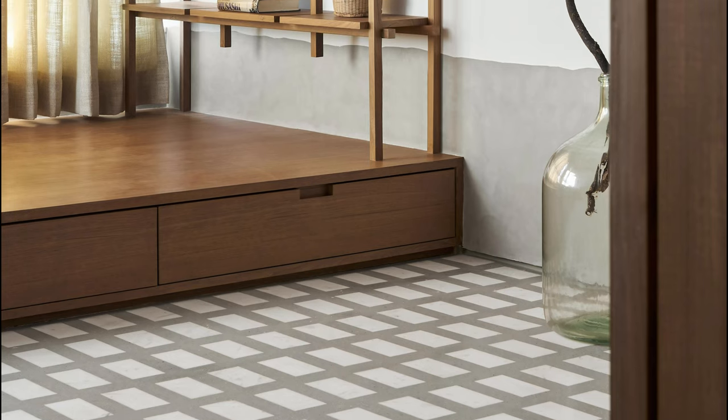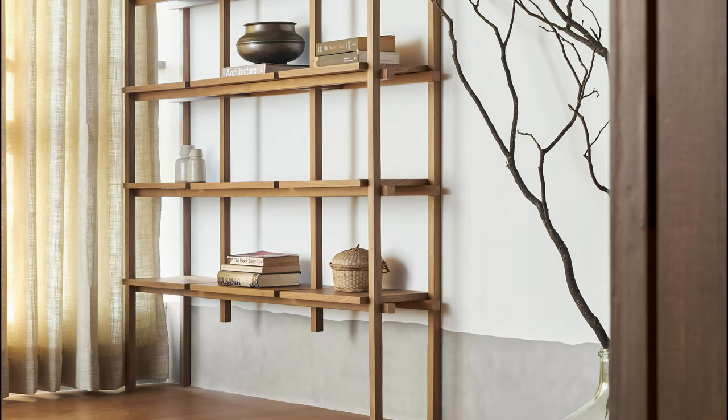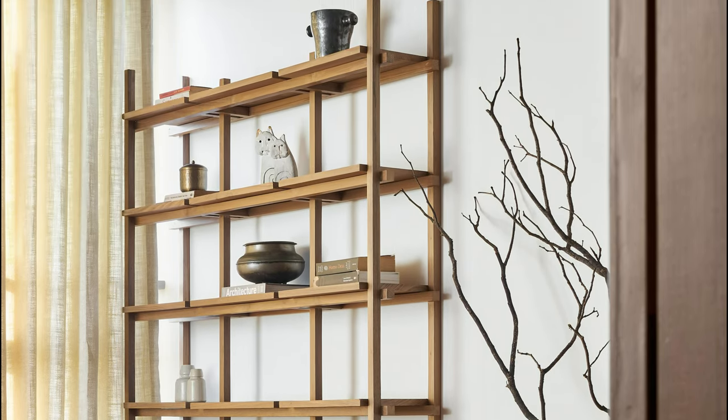The Stream House balances geometric precision with the raw beauty of nature's imperfections. Organic elements take center stage, ensuring that rigid geometries never overpower the aesthetic. The result is a space permeated with a sense of weightlessness and grace.